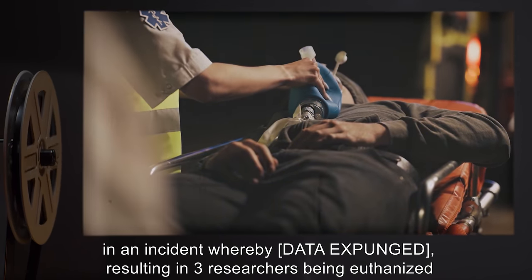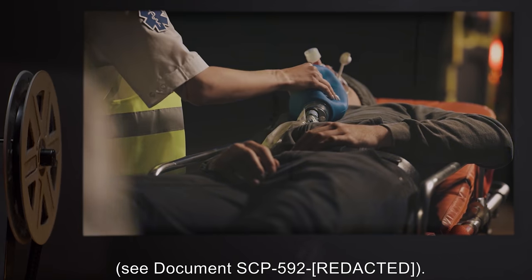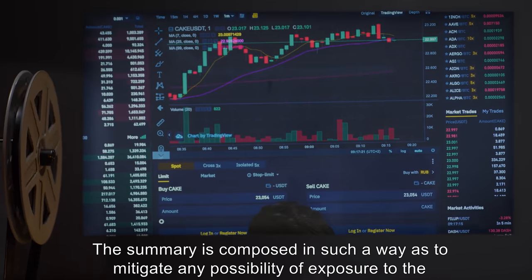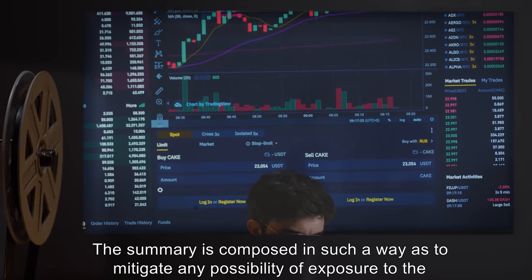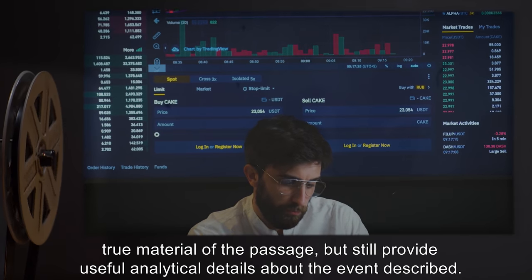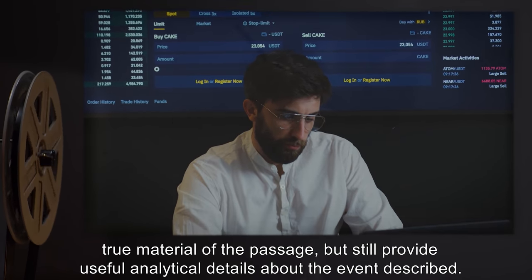Note: efforts to increase the degree to which analysis references other events resulted in an incident whereby [DATA EXPUNGED], resulting in three researchers being euthanized — see document SCP-592-[REDACTED]. The summary is composed in such a way as to mitigate any possibility of exposure to the true material of the passage, but still provide useful analytical details about the event described.